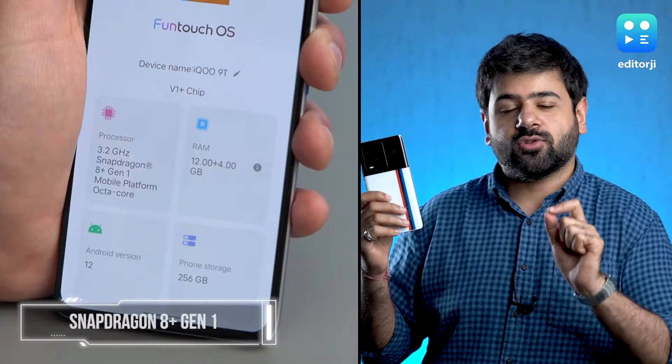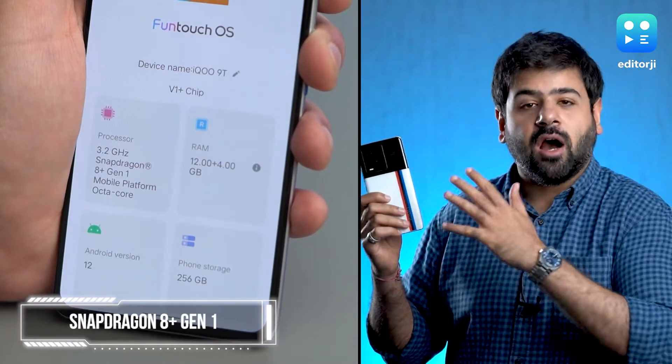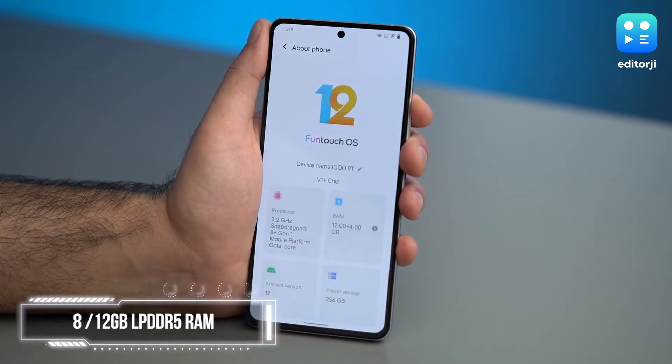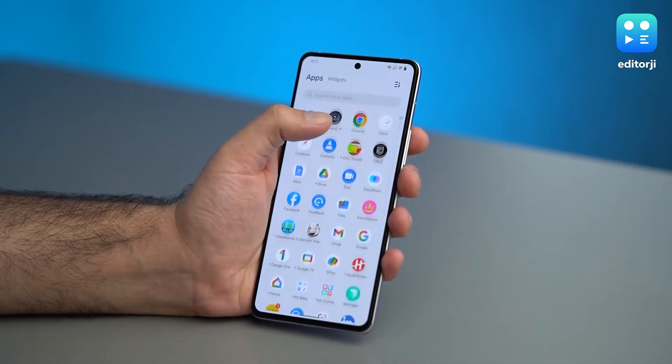Let's start with the performance, which is one of the biggest highlights of the iQoo 9T, mostly thanks to that new Snapdragon 8 Plus Gen 1 chipset under the hood. It's the latest and greatest from Qualcomm and it seems to address all the problems that we saw on the previous generation. I also had 12GB LPDDR5 RAM on this variant, but you can also get it with 8GB RAM.